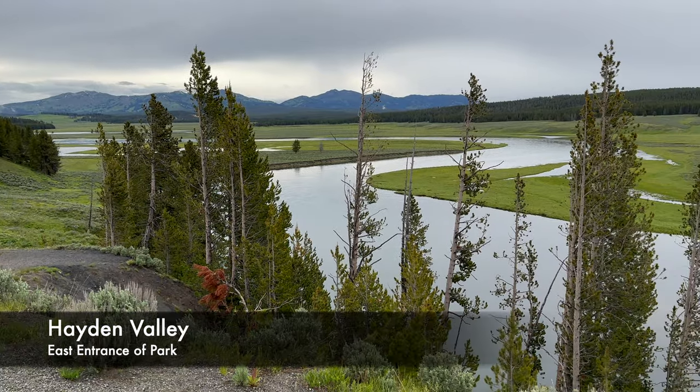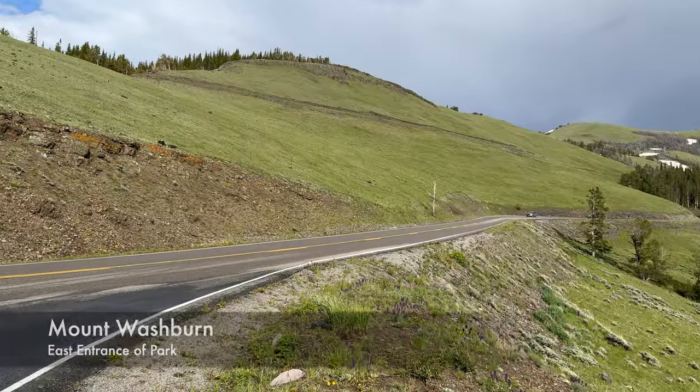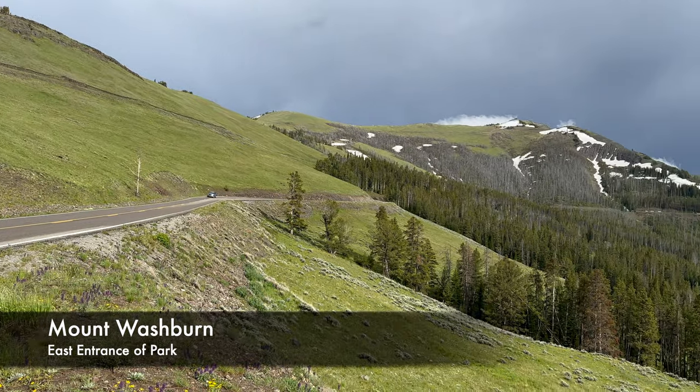Honorable mentions for this entrance of the park include Hayden Valley, another area with bison, and Mount Washburn where grizzly bears can be seen.